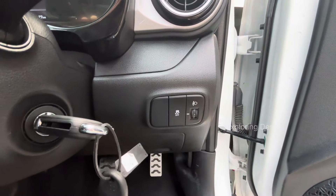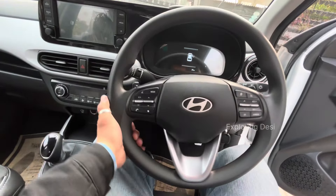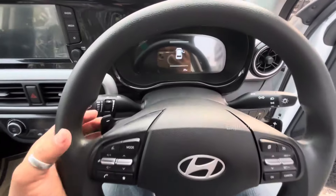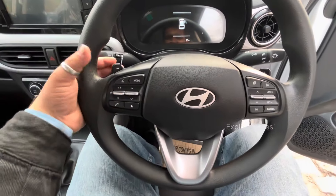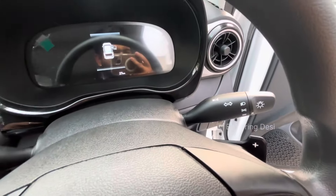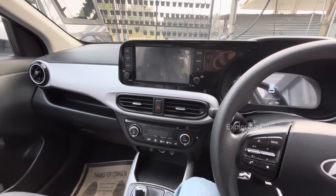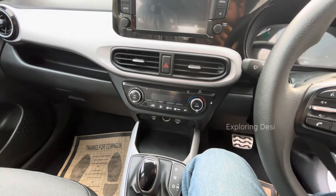There is traction control, follow-me headlamps, and cruise control. Music system controls are on the steering mid-controls. There are also automatic paddle shifters giving a full racing feel. You can also see wiper and headlight controls. The front center has an 8-inch touchscreen display with AC vents.